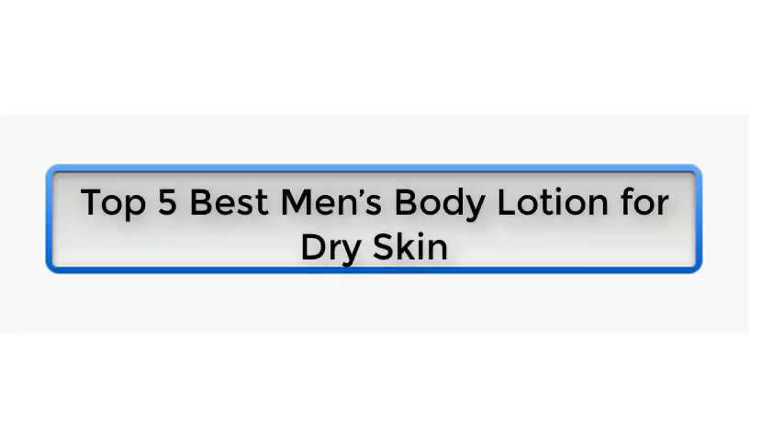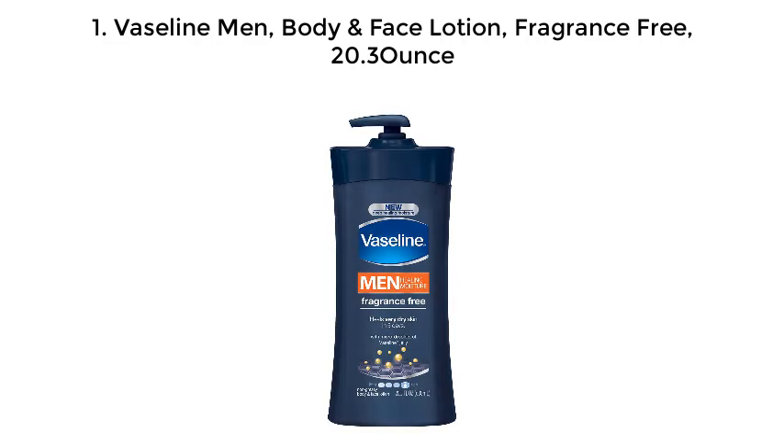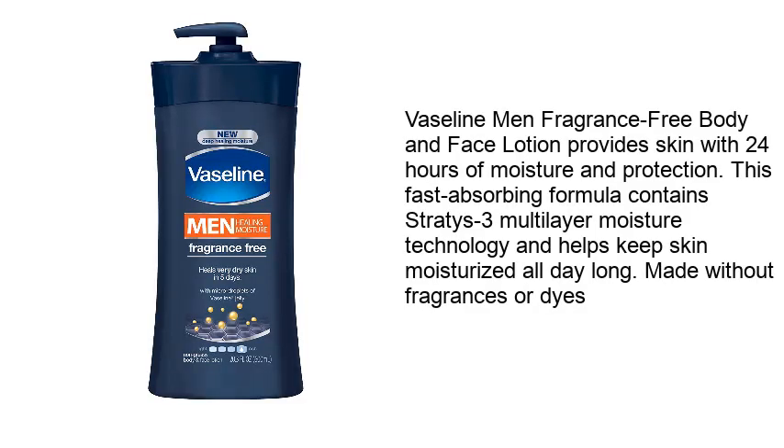Top 5 best men's body lotions for dry skin. Number 1: Vaseline Men Body and Face Lotion, fragrance free, 20.3 ounce. Vaseline Men fragrance-free body and face lotion provides skin with 24 hours of moisture and protection. This fast-absorbing formula contains Stratis 3 multilayer moisture technology and helps keep skin moisturized all day long, made without fragrances or dyes.